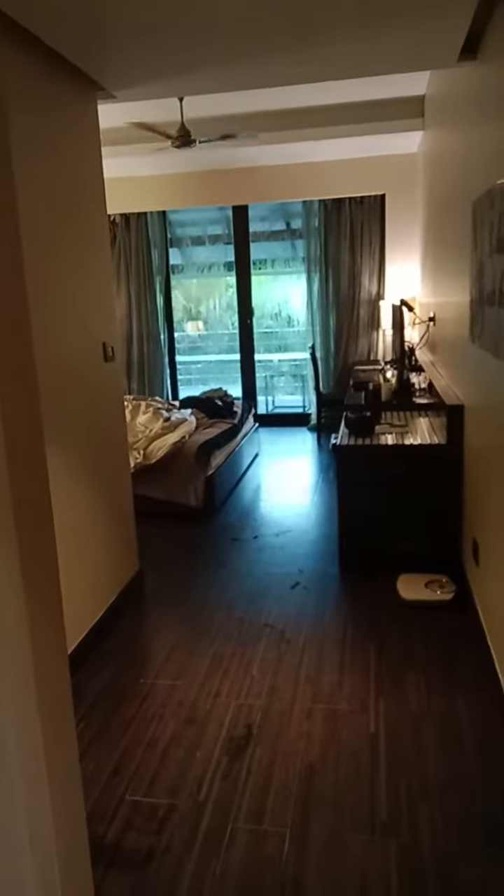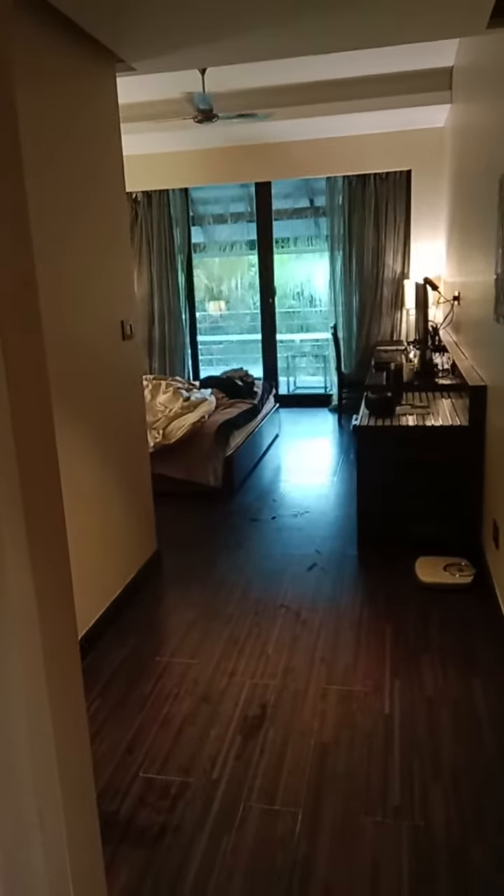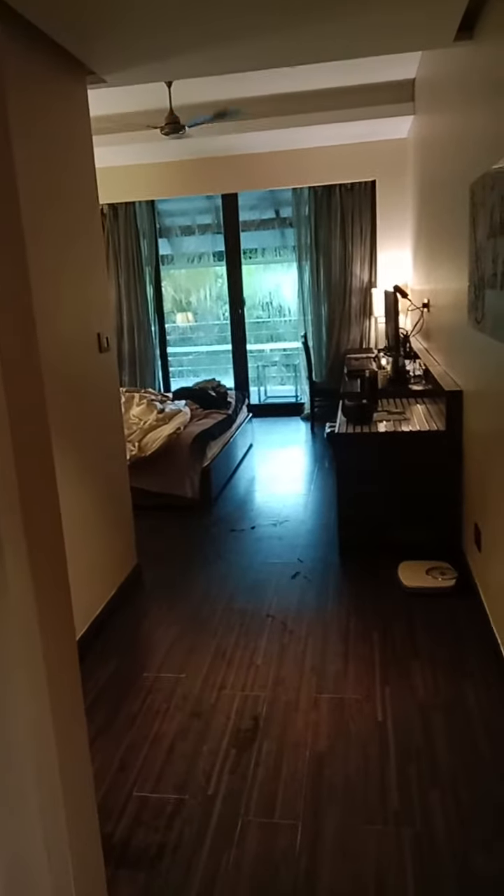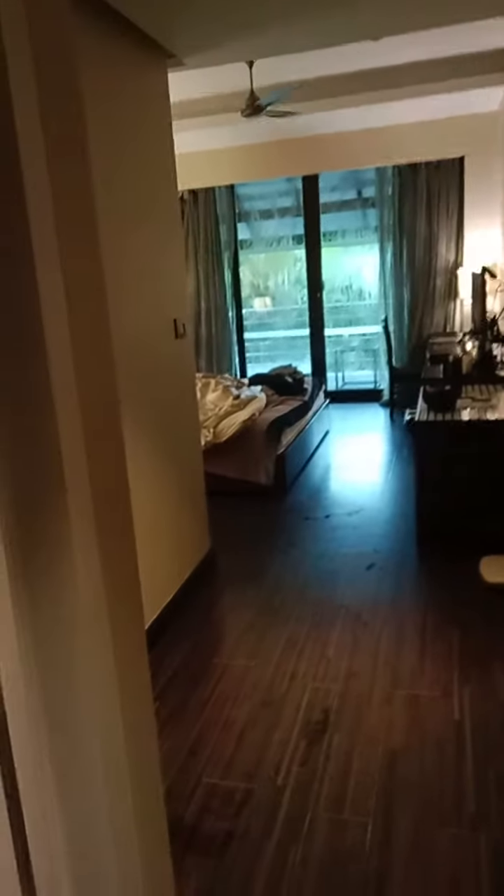Hello everyone, this is my two-day stay at the Hotel Planet Hollywood near Odna, and I'm making a review video. This is a five-star resort where I was staying for the weekend for two days.